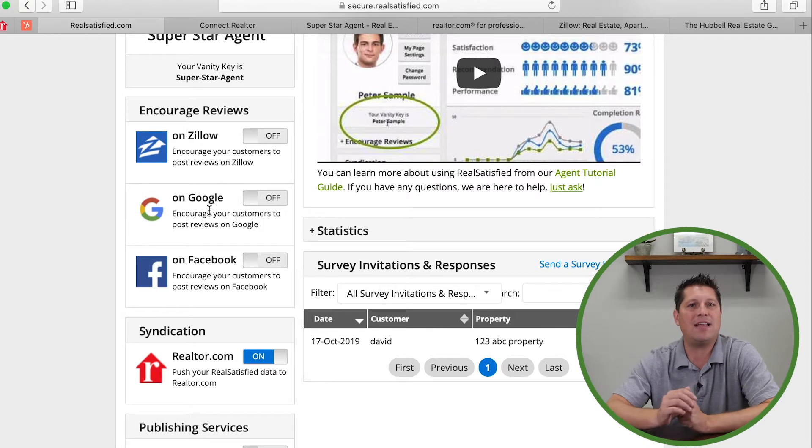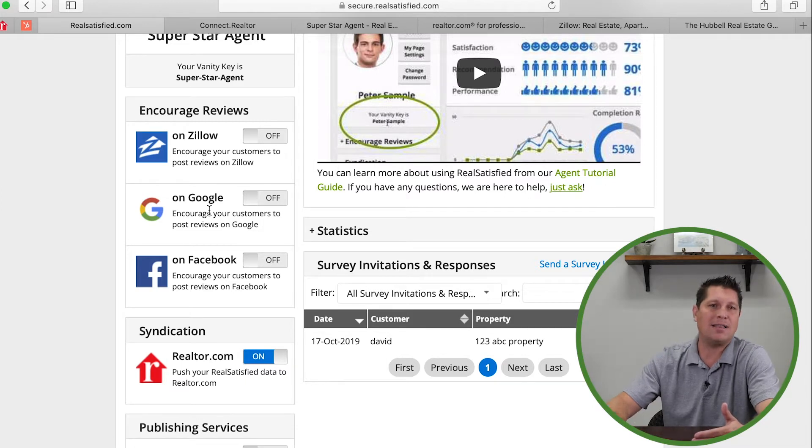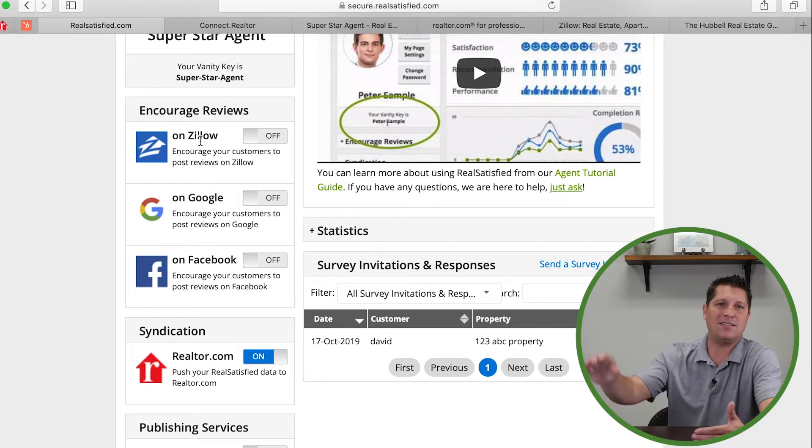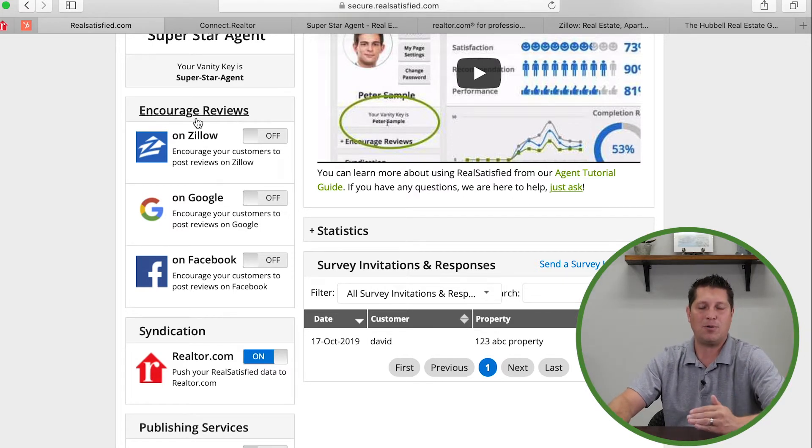There will also be an 'Encourage Reviews' button that gives you a link. Email that link to your client and say, 'I appreciate the review — can you follow up and click this link to post that review to Zillow?' It's a two-step process: the client clicks your link, then copies their review and logs into Zillow. If they follow the instructions — step one, step two, step three — it's straightforward. Forwarding that encourage-reviews link gives them a step-by-step process: click here to copy, click here to log in, click here to post.